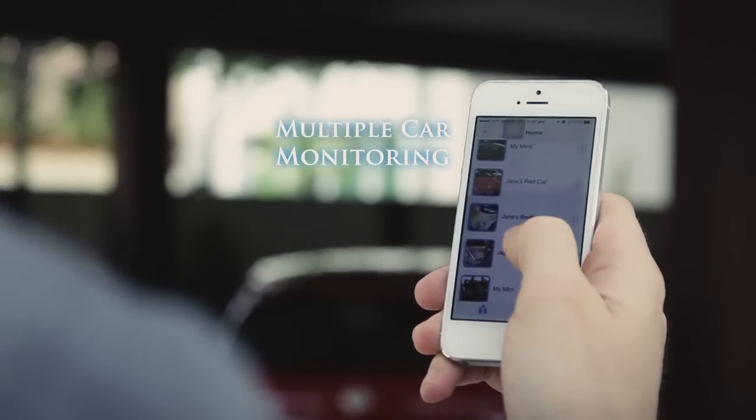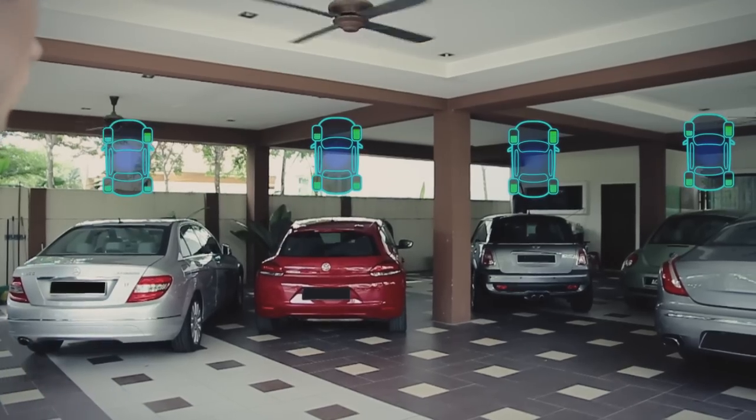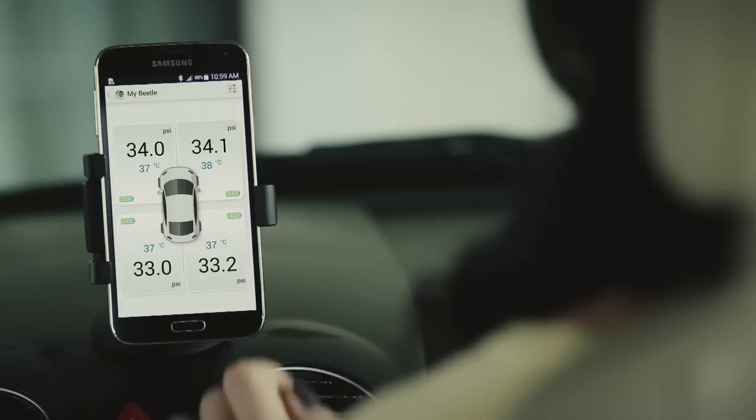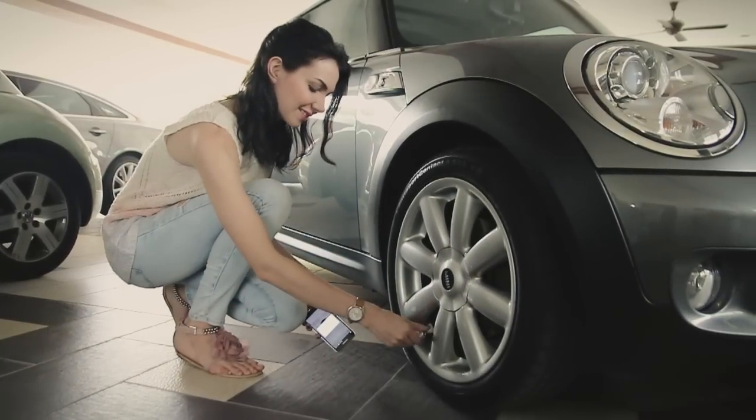Have more than one car? Phobo Tire monitors multiple cars simultaneously. You can even share Phobo Tire with others through our cross-pair technology, and it's great for families — no matter who is using the car.